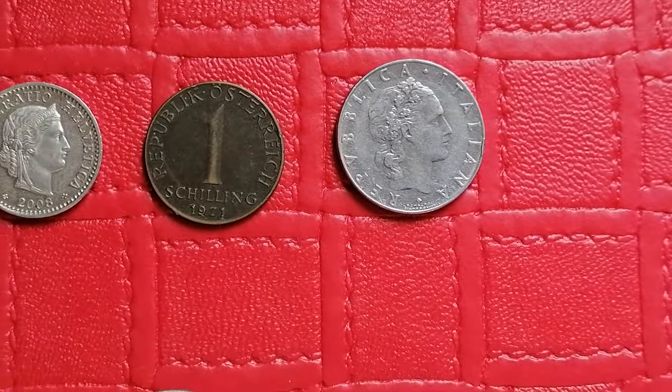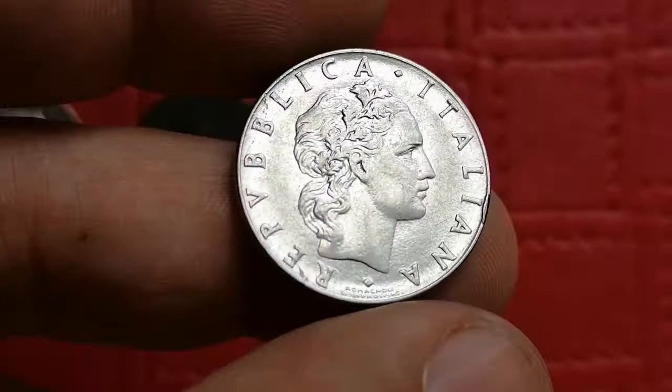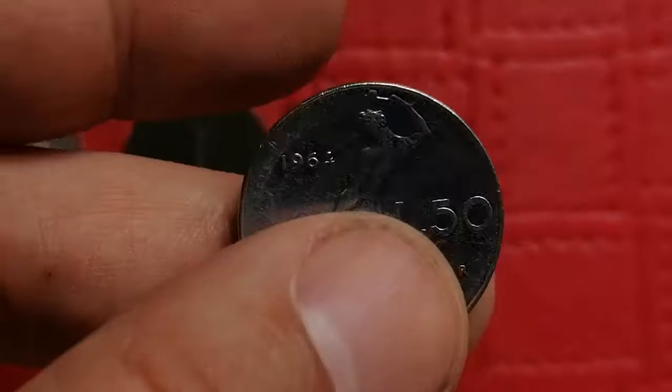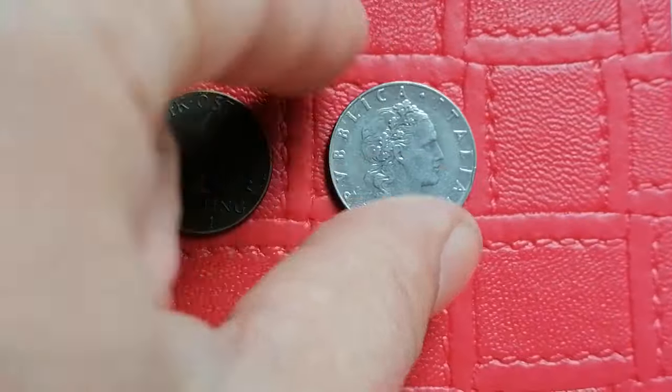This is the 1964 50 Lira coin from Italy. Made of nickel brass, it's relatively common. Uncirculated examples can fetch between five to fifteen dollars. This one displays some trace of lustre, as you can see, so it has not a bad eye appeal at all.